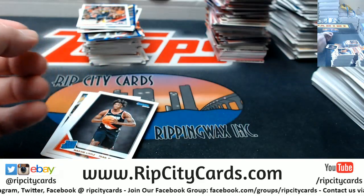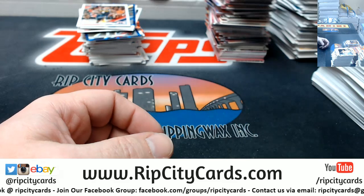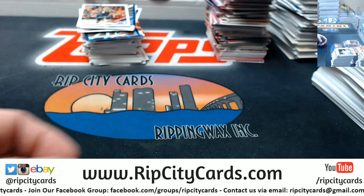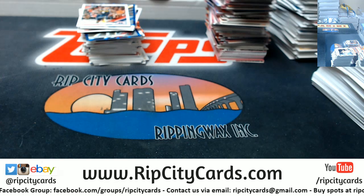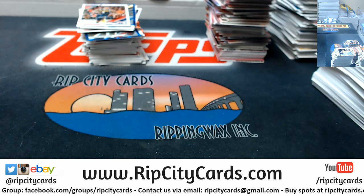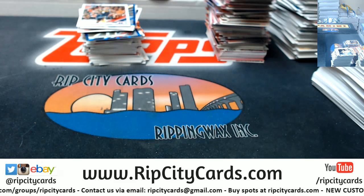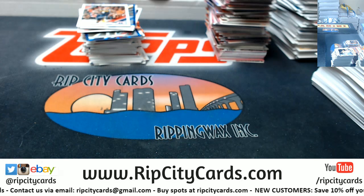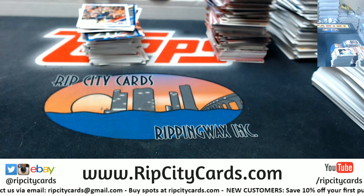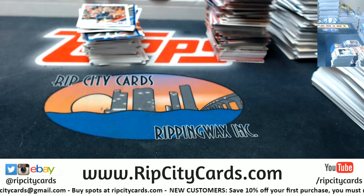Another Zion base. And there she is. So, as far as Zion base goes in a half case, we have 1, 2, 3, 4, 5, 6 rated rookies and 3 the rookies and a rookie jersey to 99.